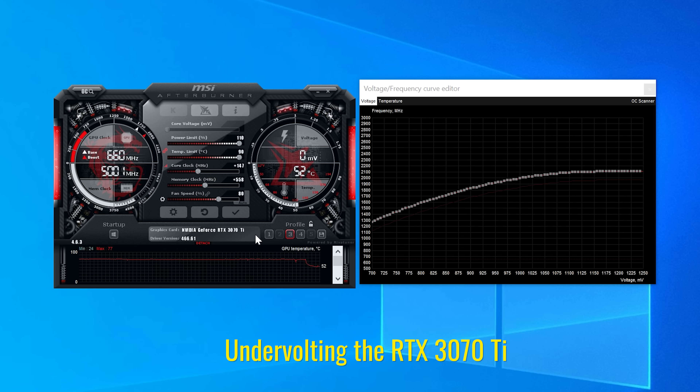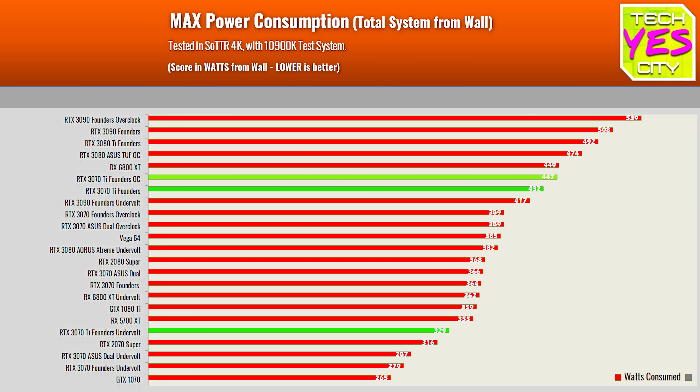So if you want that extra performance out of the 3070 Ti, just like the 3060 Ti and 3070, I would recommend overclocking to get that extra performance. Similarly, if you want some extra performance, you can turn on DLSS in certain titles.